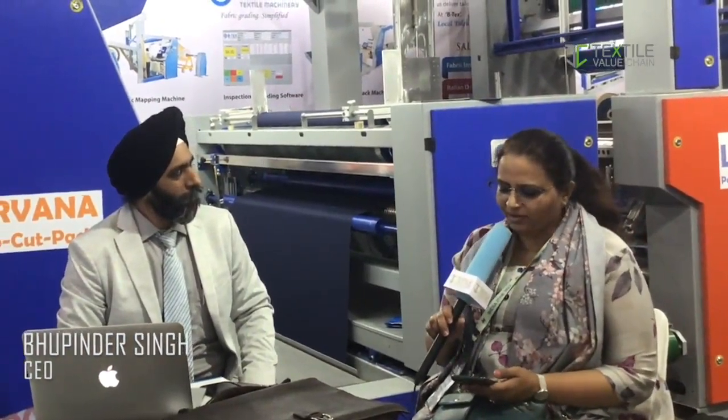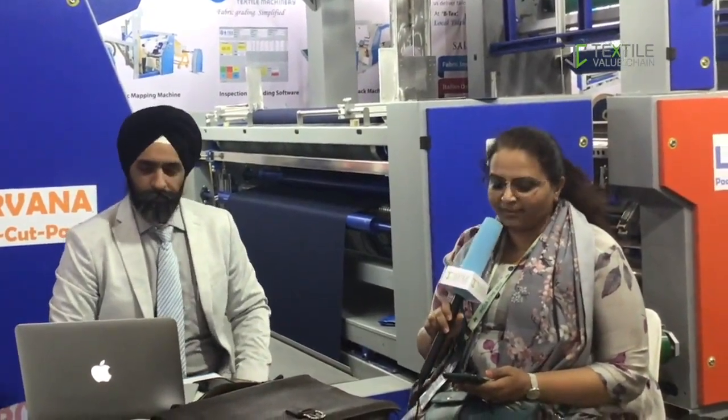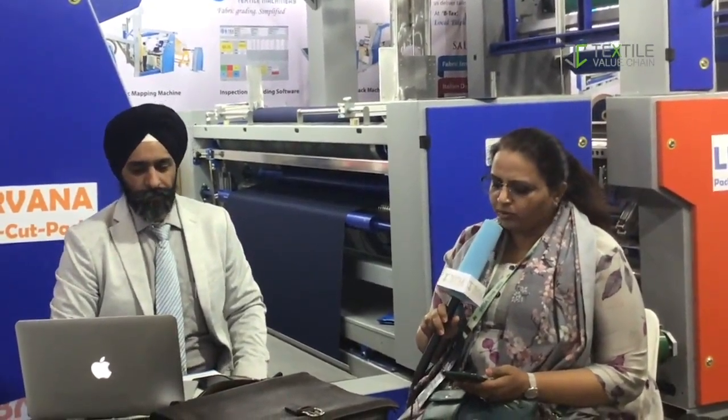Good afternoon sir. Good afternoon. We want to know about BTEX as one of the leading exhibitors in India ITME 2022. What do you expect, what have you achieved at India ITME? Today is the last day — how is your experience? Can you share that?